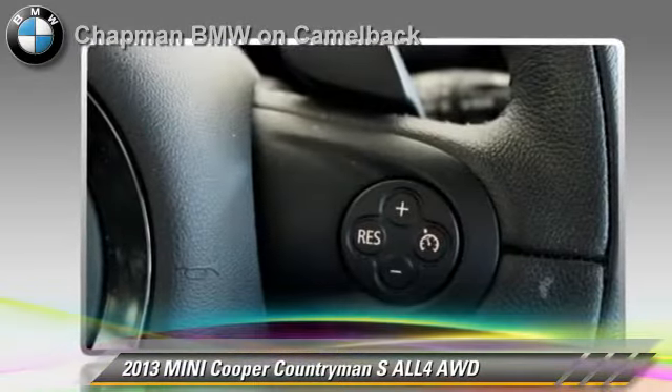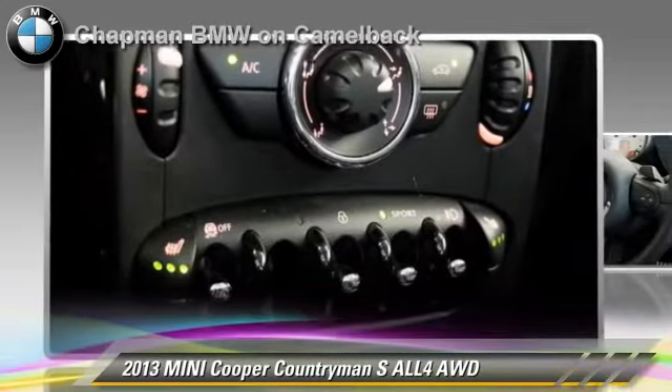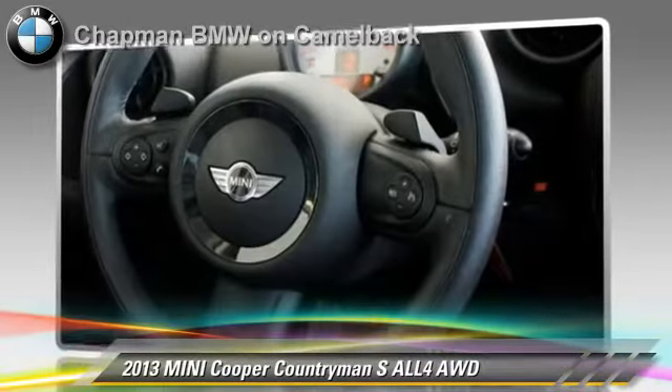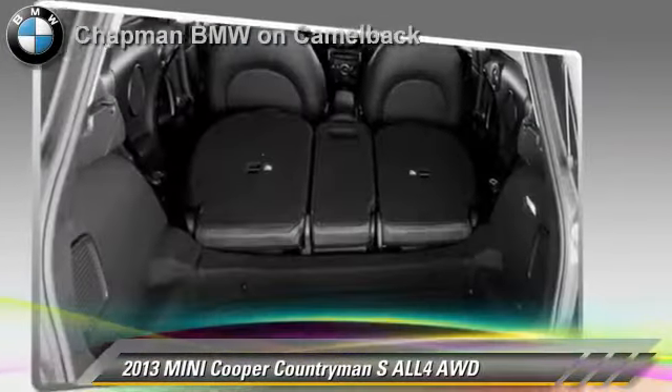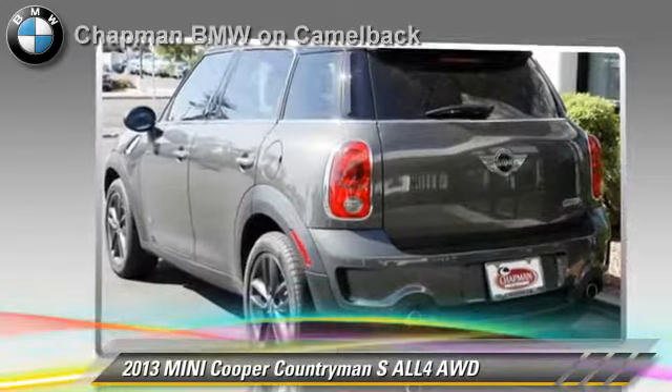Safety features include side airbags, traction control, and ABS. Comfort and convenience features include Bluetooth wireless, Harman Kardon sound, and HD radio.